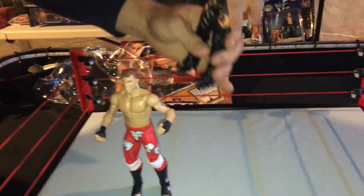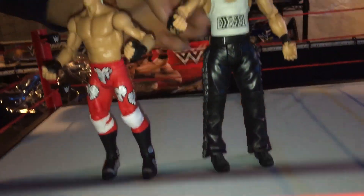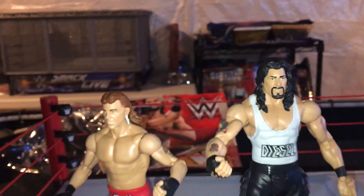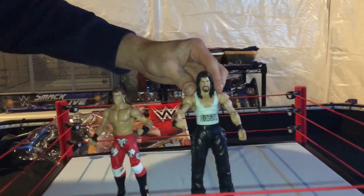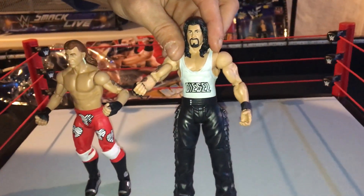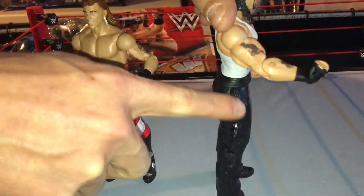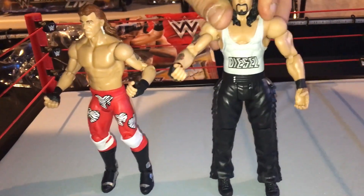Check it out right here — you've got the Big Daddy Cool Diesel Basic Edition. I do have an Elite Diesel, which is pretty much the same figure, but it's a classic so I'd like to pick up this Diesel. Diesel's decked out in the black hairdo, he's got his tattoos in color going down the arms. He's got Diesel written on the front with his tank top singlet, Diesel in black, and then he's got black boots and black pants that go all the way down with some edging around the pants design.